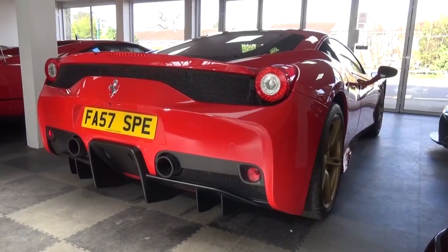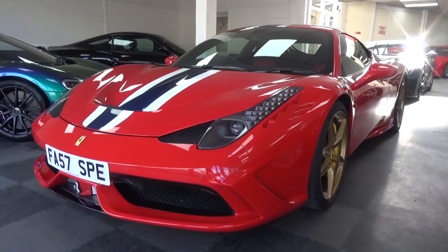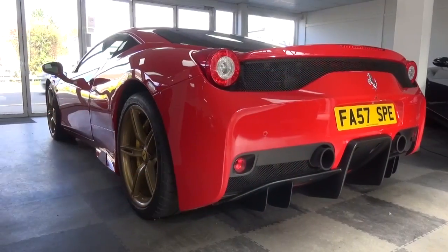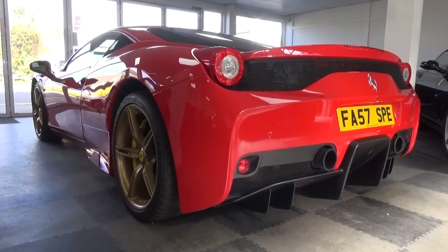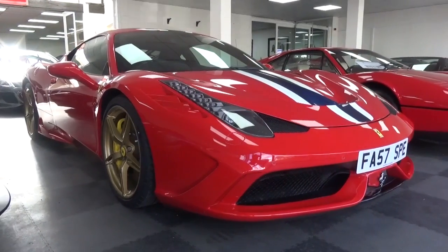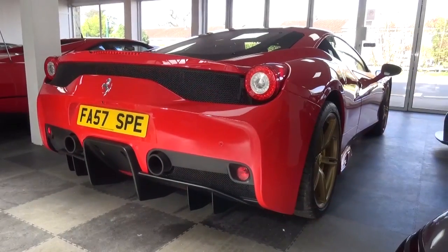The Speciale was unveiled at the 2013 Frankfurt Motor Show and comes in both coupe and aperta forms. It is designed to take an already performance-orientated car and make it more lean, more powerful and generally more track-orientated. Its 1395kg curb weight is 90kg lighter than the standard 458 and at the time of unveiling, it boasted Ferrari's most powerful V8.